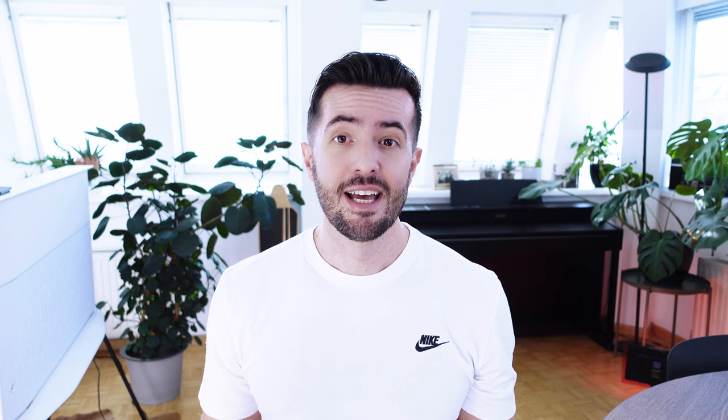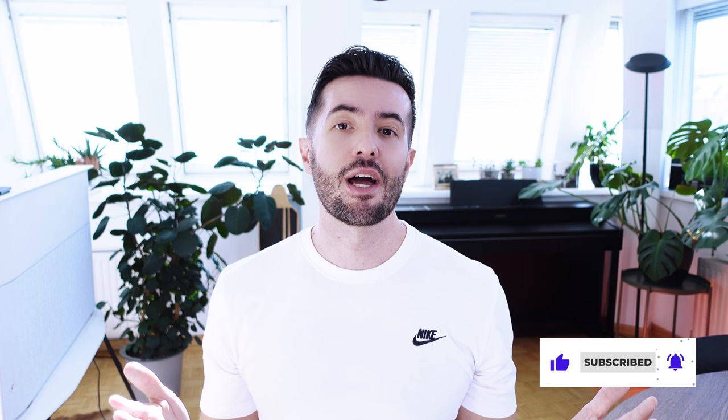Thank you for staying till the end. If you like this kind of short informational video about architecture and design, please subscribe and hit the thumbs up button. Let me know in the comments which building you would like me to cover next time. Have a glorious day — see you in the next video.